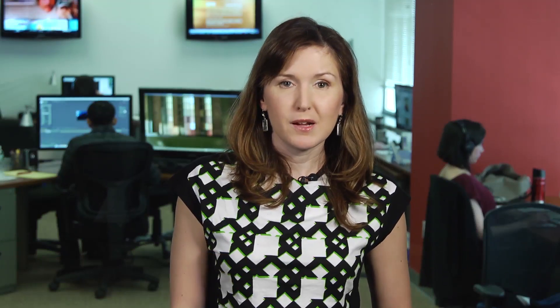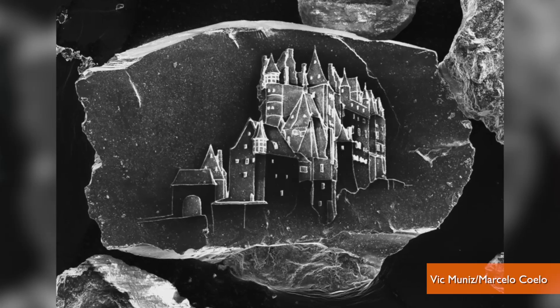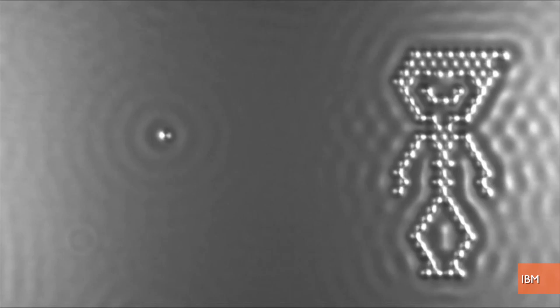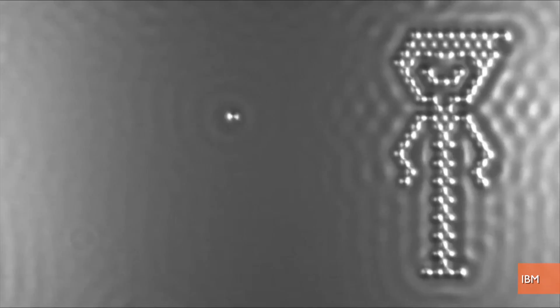This is just the latest in super tiny art. Two months ago, MIT researchers also used focused ion beaming to etch a sand castle on a single grain of sand. Last month, IBM created the world's smallest magazine cover. And a year ago, IBM nanoscientists manipulated single atoms to make the world's smallest stop-motion film.